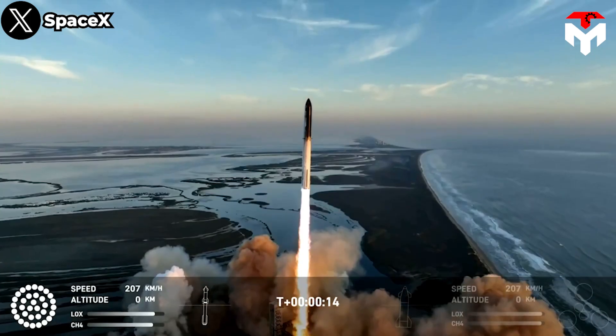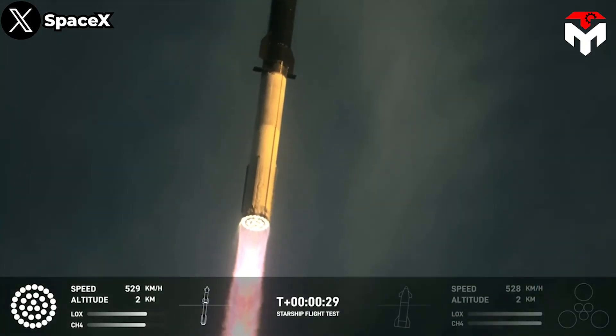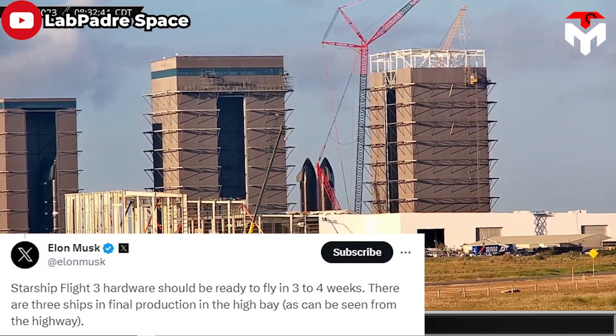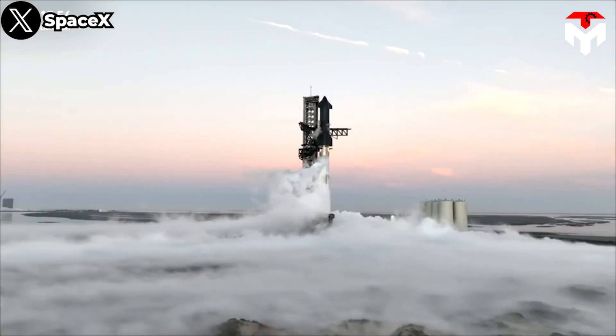This inspires Elon to set an even more ambitious timeline for the next step. Starship Flight 3 hardware should be ready to fly in three to four weeks. There are three ships in final production in the high bay, as can be seen from the highway. Let's come back to the test.